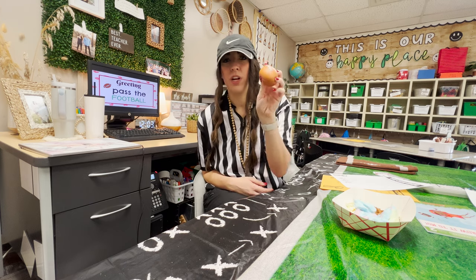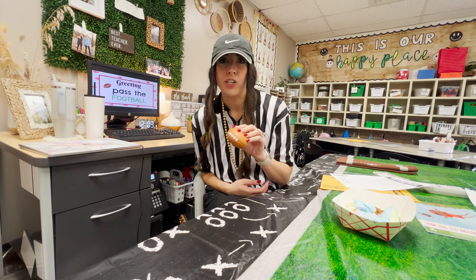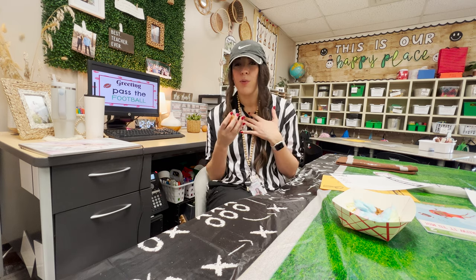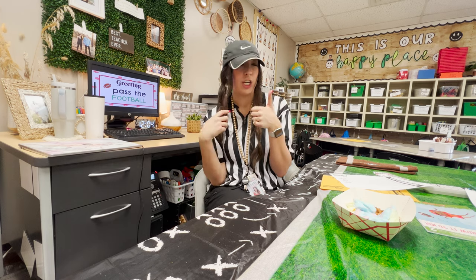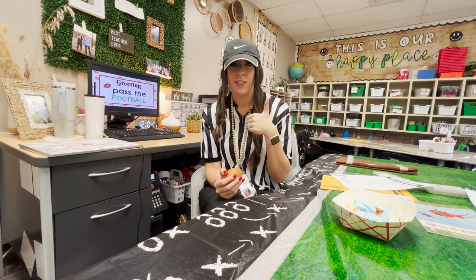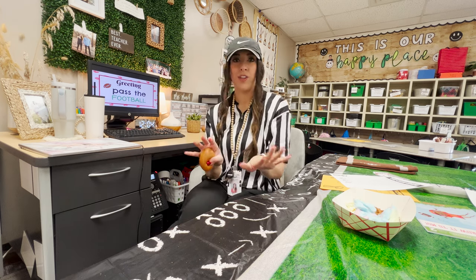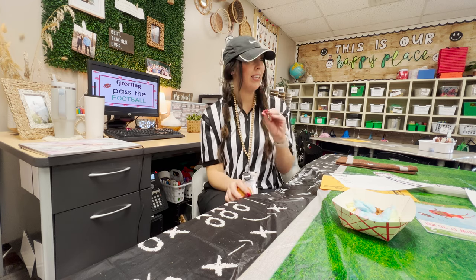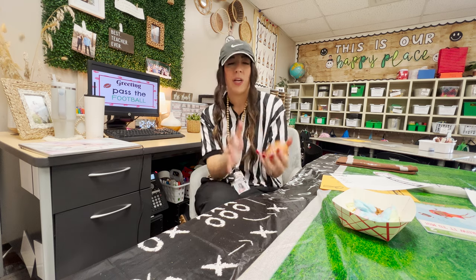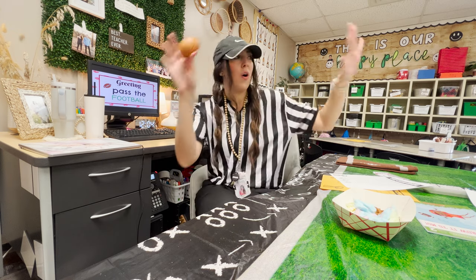For the football greeting, we sat in a circle with thumbs up to show we hadn't had a turn yet. Whenever it's your turn with a football, you pass it to somebody who hasn't had a turn and say good morning to them — they try to catch it and say good morning back, then pick someone else with their thumb still up. I gave them a challenge: if three or less footballs go out of the circle, I'd give them an extra positive point on our class scoreboard.